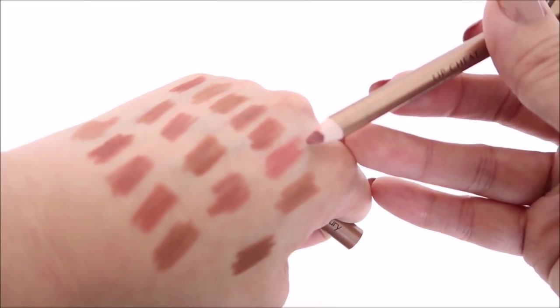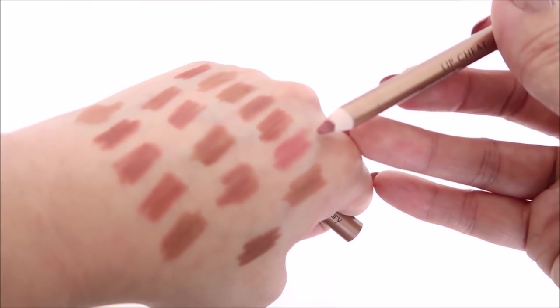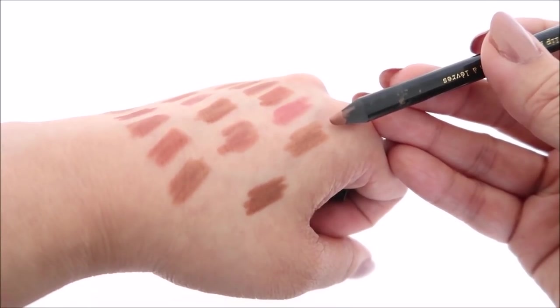This is Pillow Talk from Charlotte Tilbury and I'm going to declutter it. Whenever I wear it, it's just too pink for me.